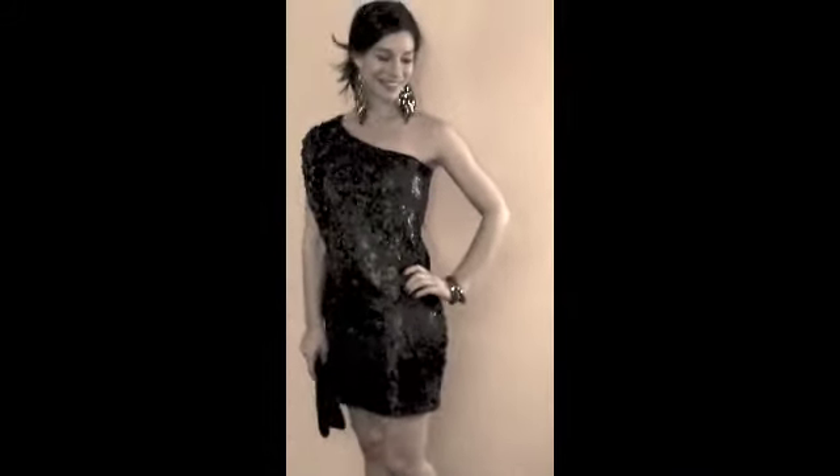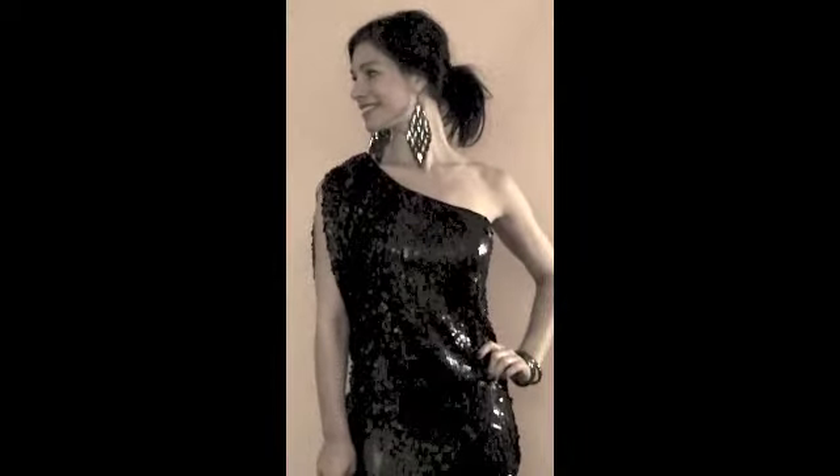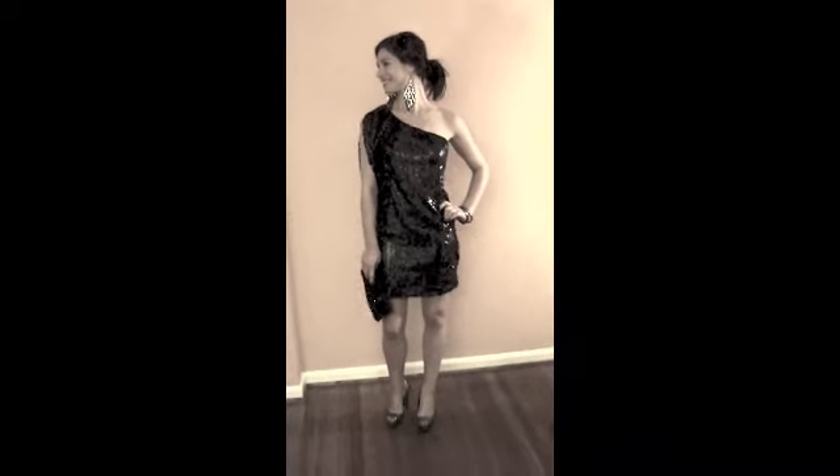Then we have the bangles available at BB, and finally these long chandelier earrings are also available at BB, which brings the whole outfit together and makes you New Year's Eve ready.